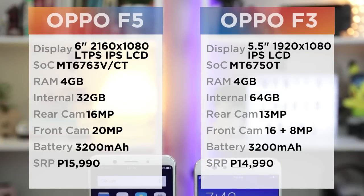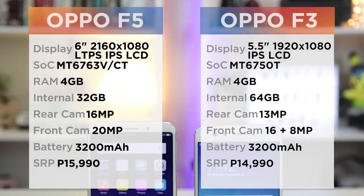Predecessor vs successor — it is the Oppo F3 vs the Oppo F5 for this comparison video.